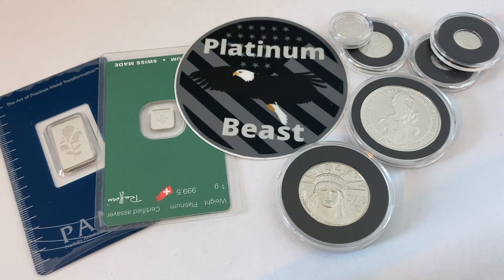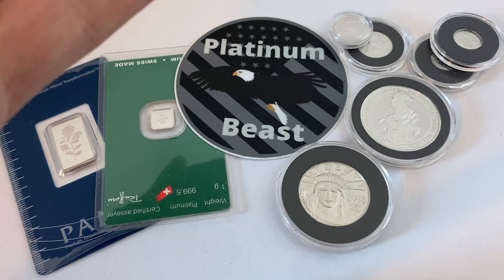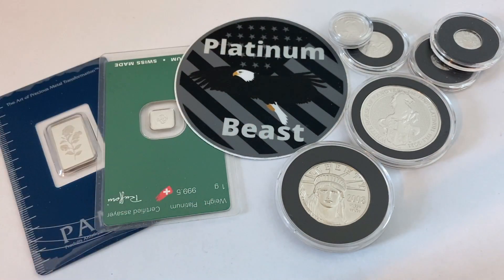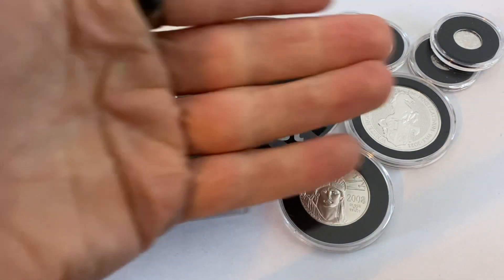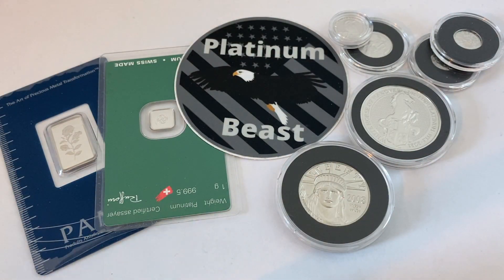I'm super stoked to show you my latest platinum pickup and it is a gorgeous piece, but before I do I want to give a little backstory. If you've been following my channel closely you know that I posted a video titled 'Bullion MIA' or 'Bullion Missing in Action,' and basically I went through a lot of trials and tribulations and hoops to finally get this platinum piece in my hand, but it was completely and totally worth it and I'm going to explain why.